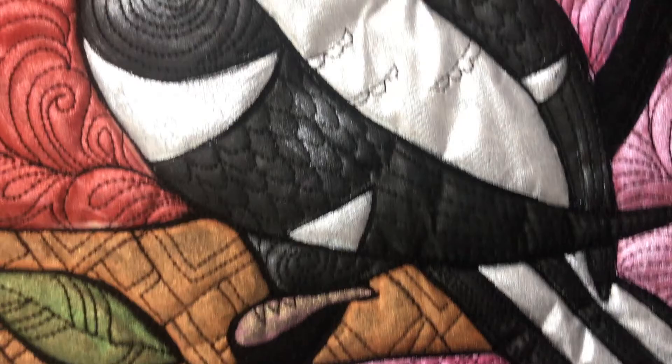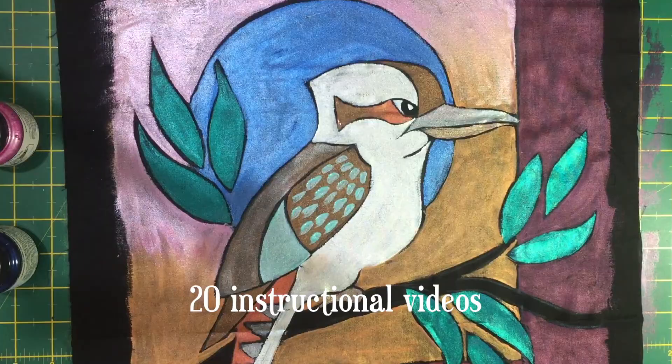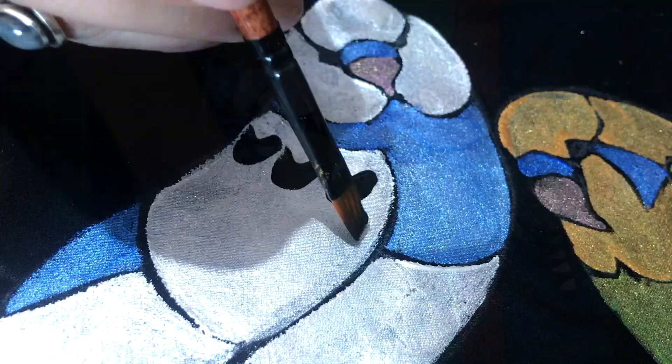G'day, join me Helen Godden for my 2018 Block of the Month Feathered Friends, depicting colourful native Australian birds. Over 10 months we will complete 9 14-inch blocks via instructional videos. I will hold your hand every step of the way while we paint and quilt this 50-inch project from first brushstrokes to binding.